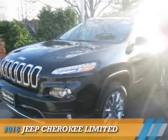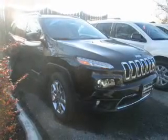Presenting the 2016 Jeep Cherokee. It's powered by four-wheel drive, six-cylinder engine, and an automatic transmission.